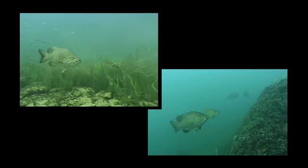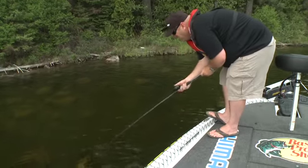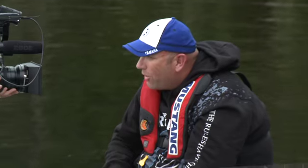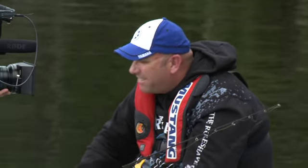Being weedless allows you to fish it around where fish live. Fish live in structure, fish live in wood, fish live in rocks, all sorts of areas that we want to keep our baits away from — because we don't want to get snagged up. But if you're throwing the right bait like I am today, you're not going to get snagged up, and as you can see, the fish can't resist it.